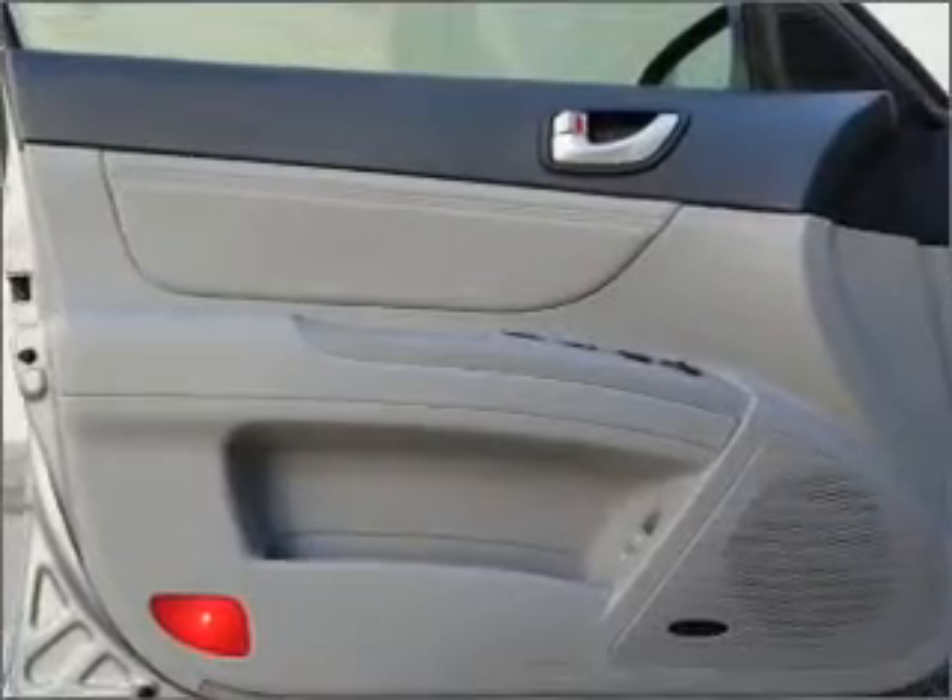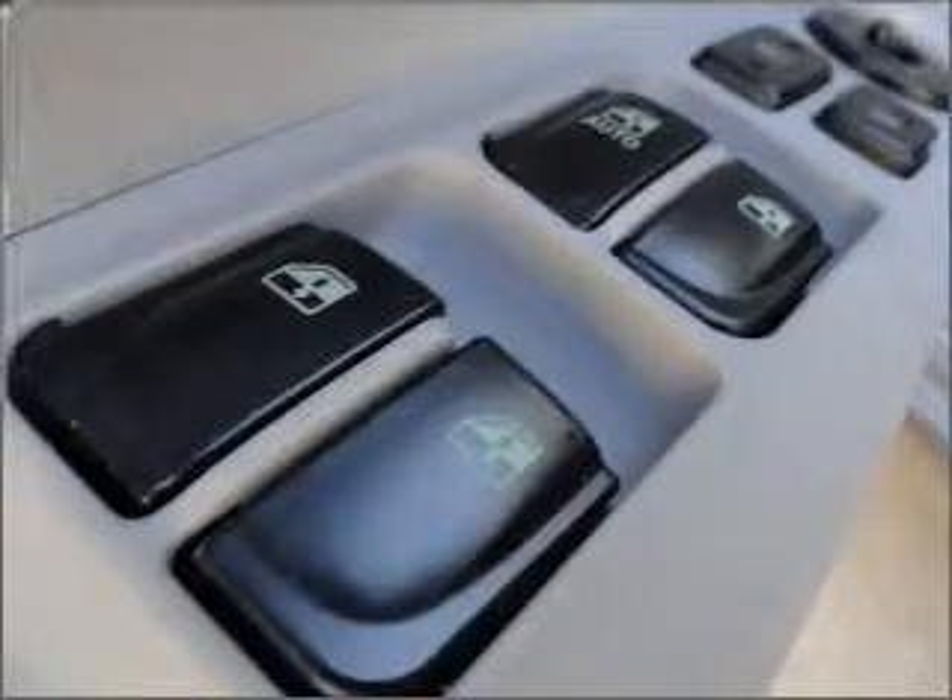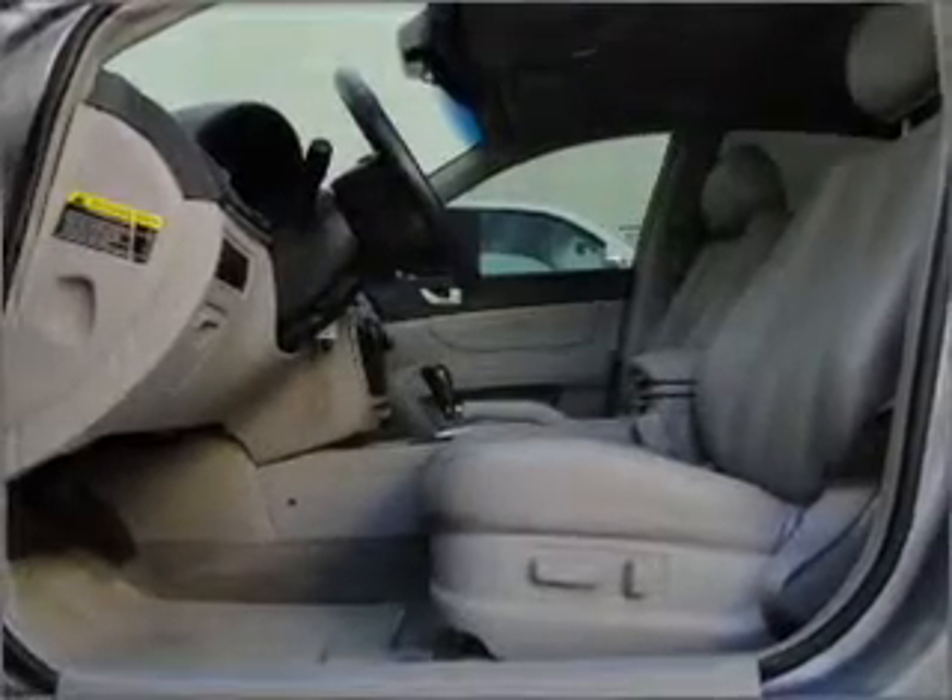Air conditioning. Power door locks. Power windows. Power steering. Cruise control. Power mirrors. An alarm system. An AM FM stereo with an MP3 player.